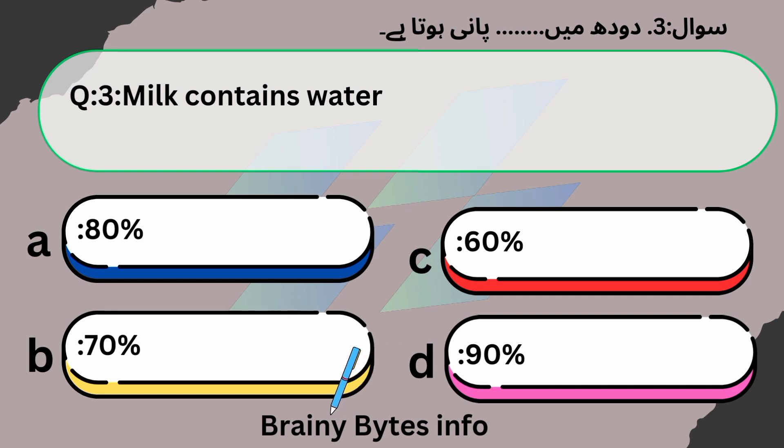Milk contains water — what percentage? A. 80 percent. B. 70 percent. C. 60 percent. D. 90 percent. Answer: A, 80 percent.